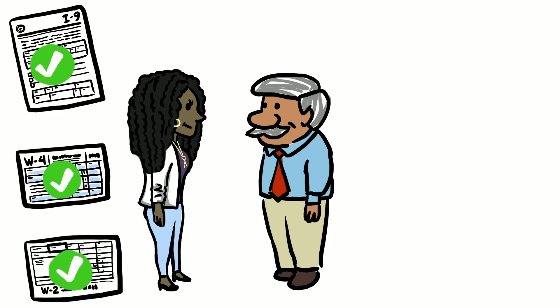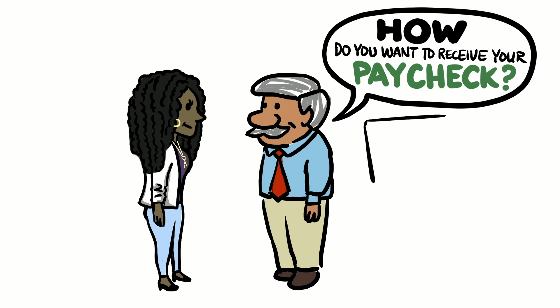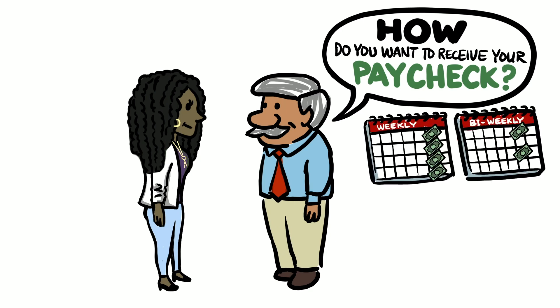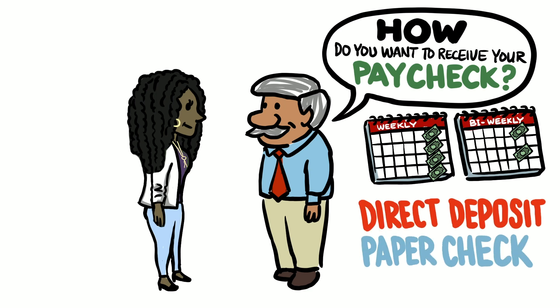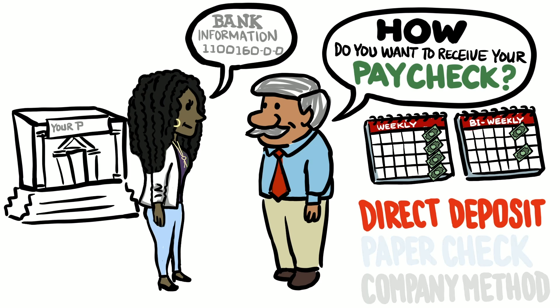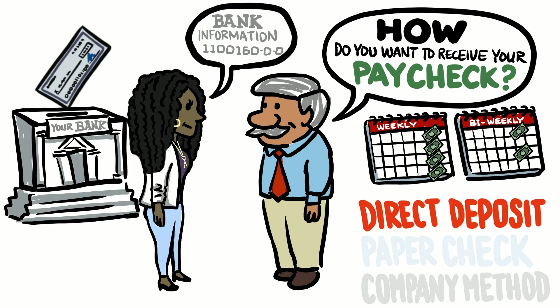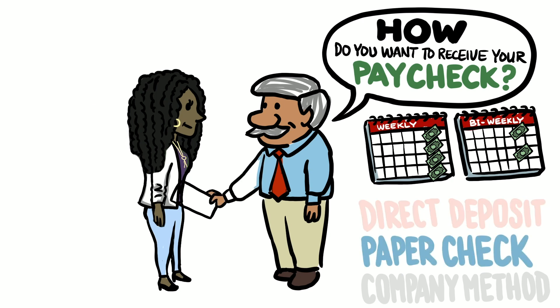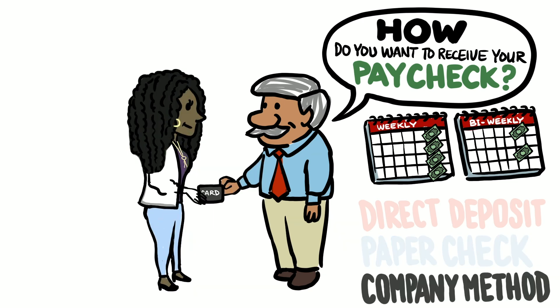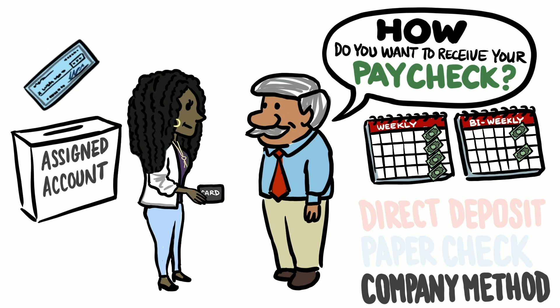Once you've finished with your paperwork, you will be asked how you want to receive your paycheck. Most businesses pay either weekly or bi-weekly. That paycheck will most likely be paid to you one of three ways: direct deposit, paper check, or the company method. With direct deposit, you will provide your employer your bank information and a check will be automatically deposited into your bank account on payday. With a paper check, you will be handed an actual paper check that you will need to take to a bank or store to cash. To cash a check, you must provide an ID. The company method is when the company provides you a card and your check will be deposited into an assigned account.